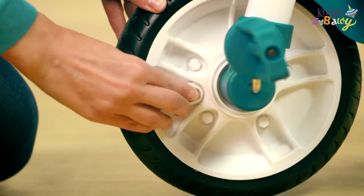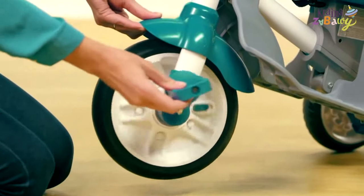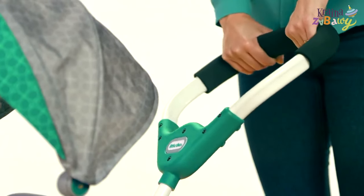When your child is ready to try pedaling, the pedals engage and disengage for the option of parent-powered or child-driven mode, so you can still steer with a height-adjustable padded handle.